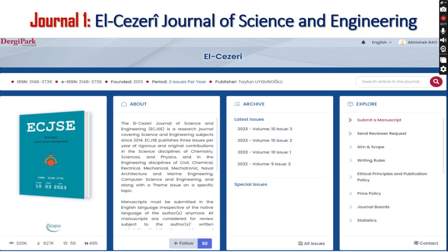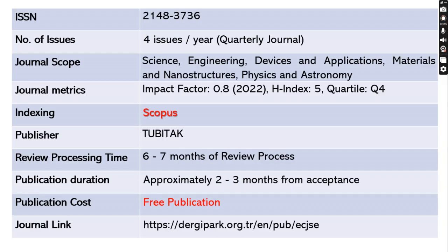The first journal is the LCSRE Journal of Science and Engineering. The ISSN is 2148-3736. This journal issues four issues per year — it's a quarterly journal — and the scope includes science, engineering, devices and applications, and many more. The impact factor is 0.8 with an H-index of 5.